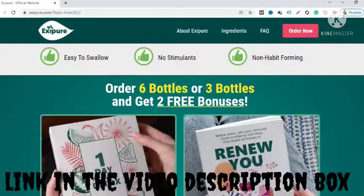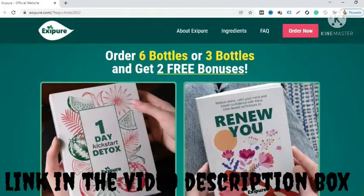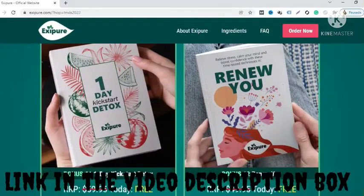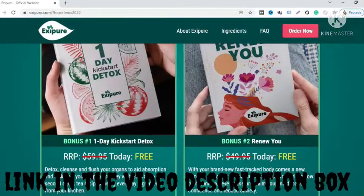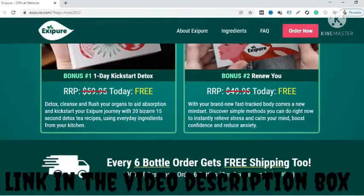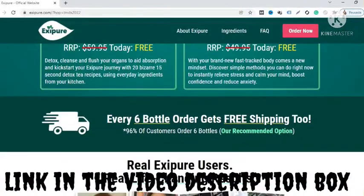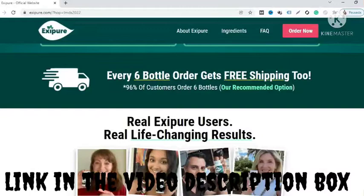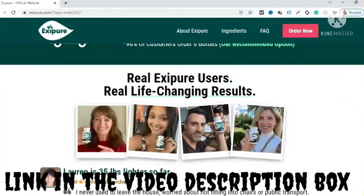Pricing: One bottle (one month, 30-day supply) costs $59 plus shipping. Three bottles (90-day supply) cost $49 each, totaling $157, plus two free bonuses and a shipping fee. Six bottles (180-day supply) cost $39 each, totaling $234, plus two free bonuses and a shipping fee. All orders come with a risk-free ironclad 180-day money-back guarantee. Bonuses include a One-Day Kickstart Detox for cleansing organs for optimal absorption, and a Renew Your Stress Relief guide for calming the mind and boosting confidence.